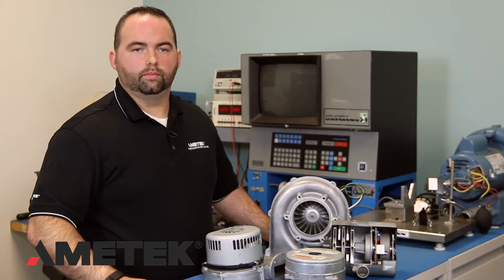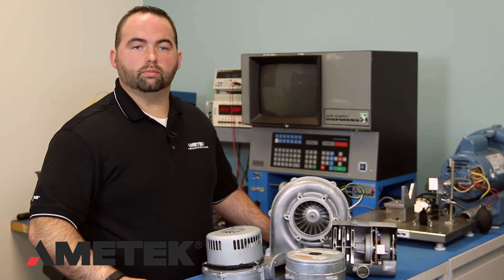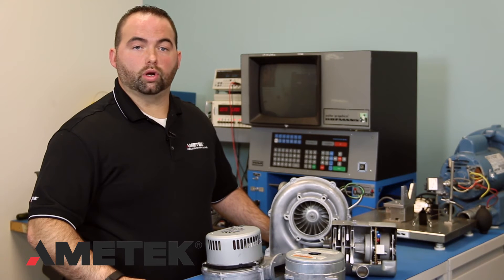Since many of our customers are going global or have already gone global, we have seen a high demand for a product that could be used anywhere in the world. Our Universal Voltage Blowers work everywhere. You won't need to stock two similar products due to different voltages around the world. We've taken the confusion out of the process and created a simple, streamlined way for you to work globally.